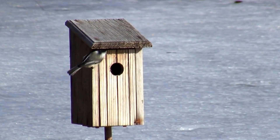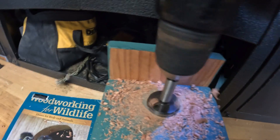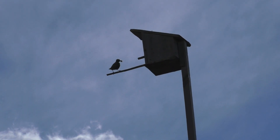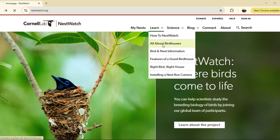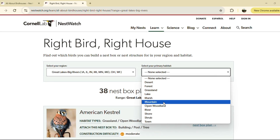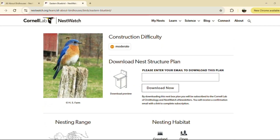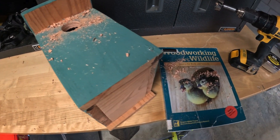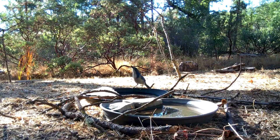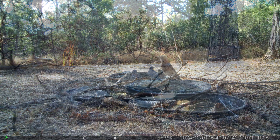Before doing anything, you should first decide what species you want to target for your specific area, as this will dictate everything from your box design, hole dimensions, height for placement, and direction of placement. Luckily Cornell's NestWatch website has some handy tools for deciphering all this for your specific location, as well as some free building plans. They also use Woodworking for Wildlife as a template. Spend some time in your yard observing species that occur in your area and decide what you're targeting. Bluebirds and wrens are popular species for nest boxes.